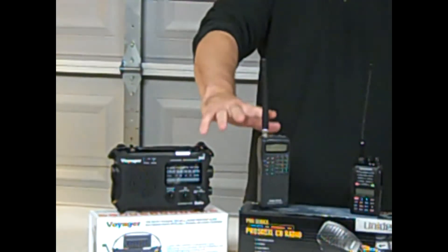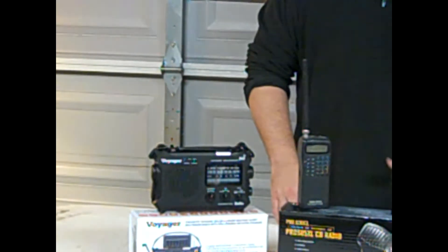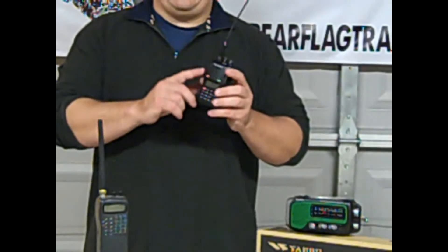These three devices here are all receivers, which means you can only receive into them. This here is a transceiver — this is a ham radio.